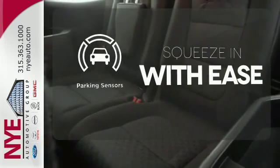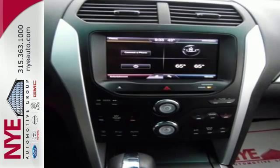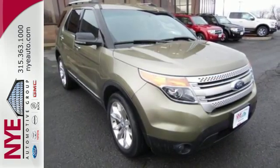The parking sensors let you squeeze into those tight spots with ease. Don't miss your chance to own this great SUV. Your family will love you for it. Come in and see it for yourself today.